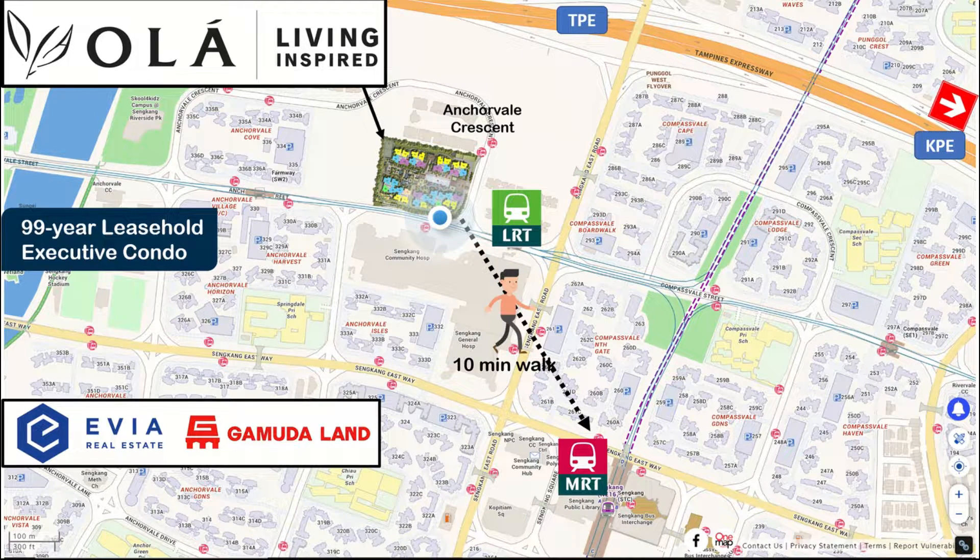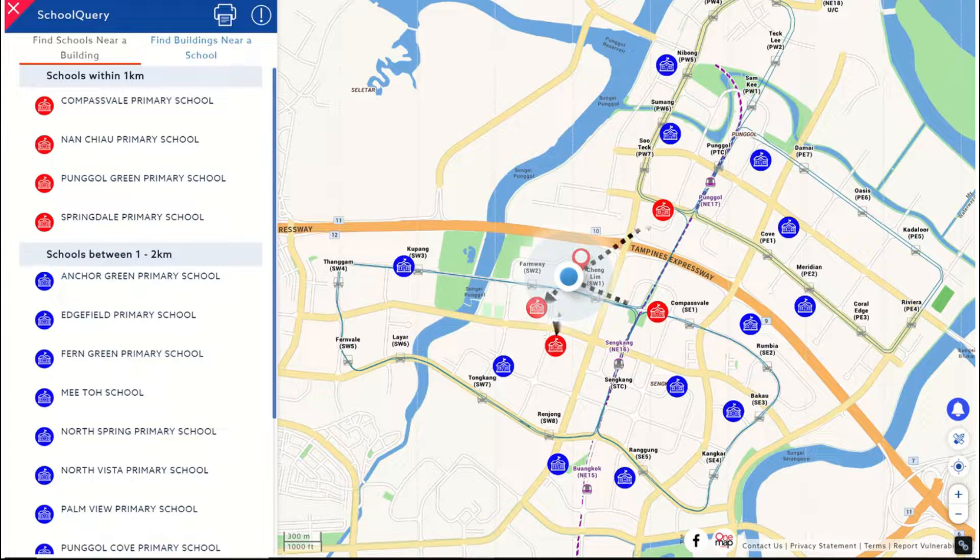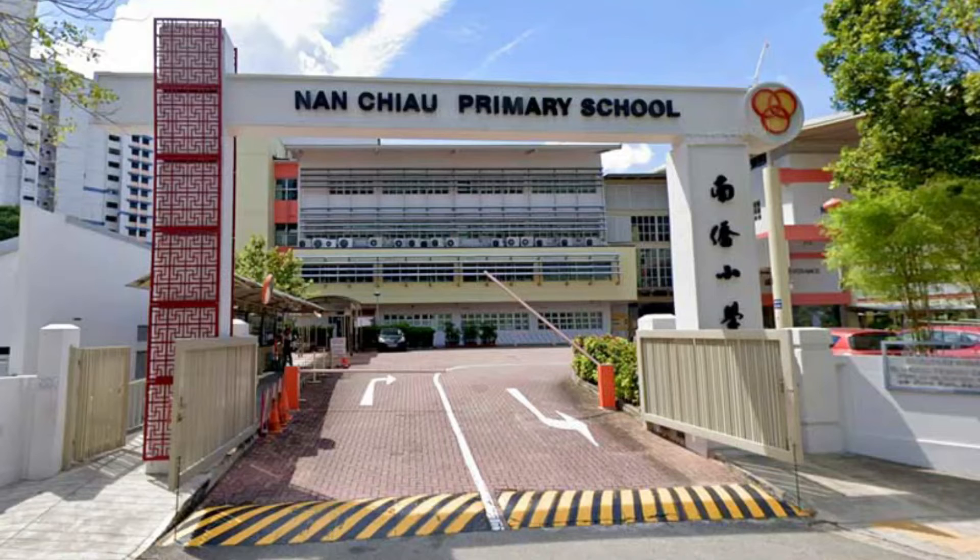If you prefer not to walk, you can also take the LRT which is just 1 minute walk outside your EC and just one stop away from the Sengkang Interchange. Good news for young families: there are 4 primary schools within the 1 km radius, and the popular Nanqiao Primary School is one of them.